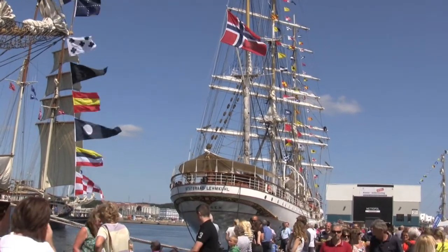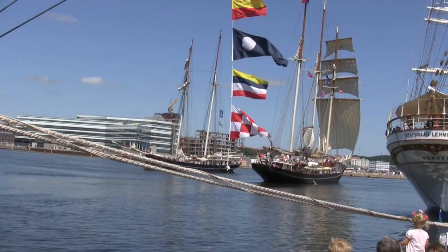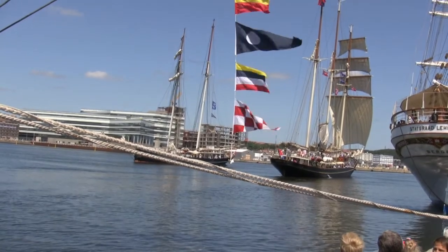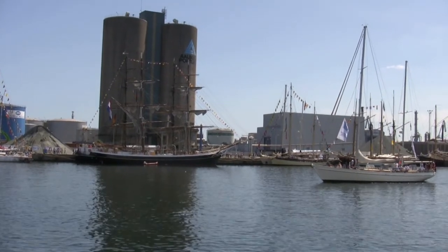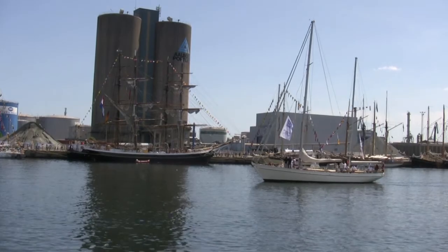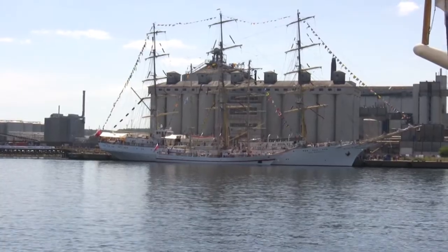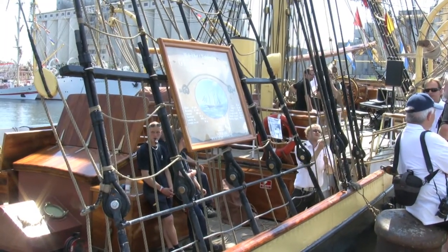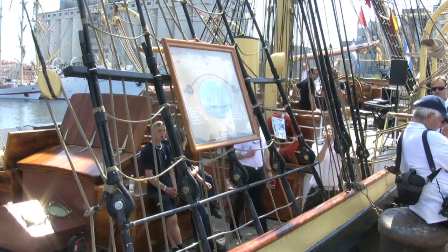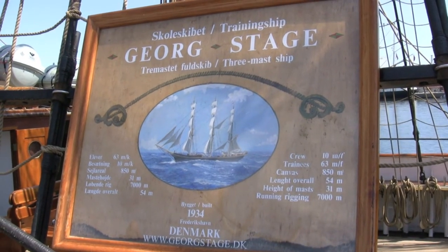There was a Norwegian ship that's pretty large, about a hundred meters long. There was the longest ship at the contest — 108 meters long, one centimeter longer than a Russian one, which is also a very big ship. This is George Stage, which is a Danish training ship.